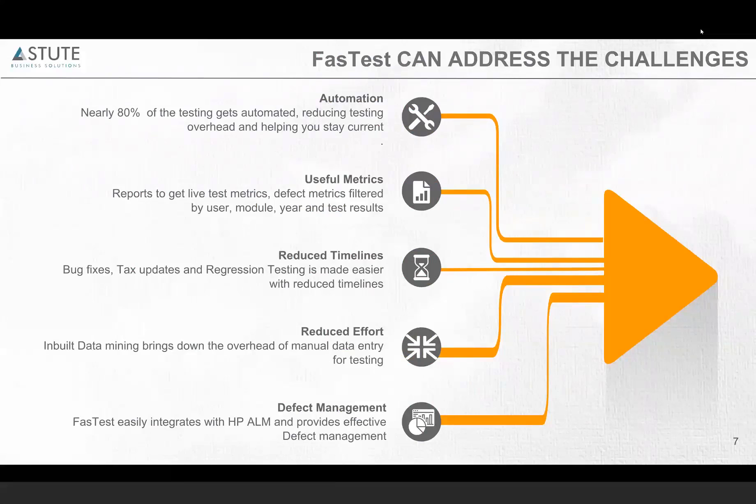Fastest also has a dashboard which gives you live reporting. Based on your testing — how many tests have been run, how many have passed, how many have failed, and if there are any defects raised. How many defects are pending, how many are being worked — all of these metrics are available in one single place.